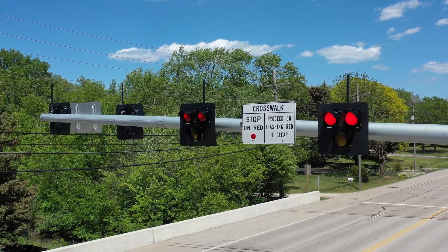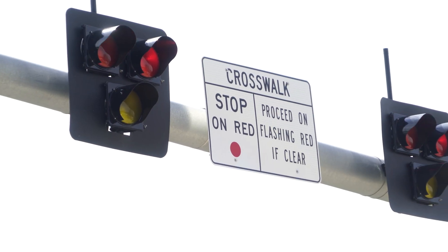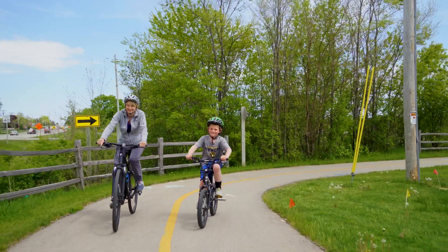After the pedestrian walk time is finished, it will change to flashing red where drivers may proceed with caution after stopping and the crosswalk is clear.